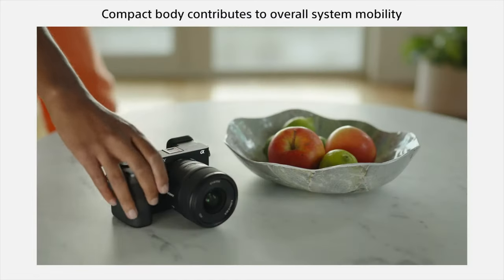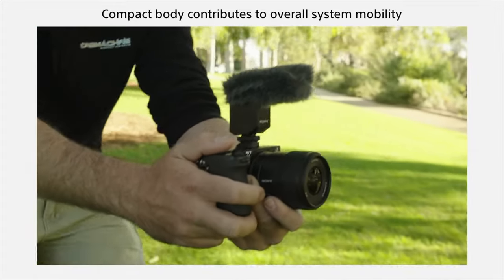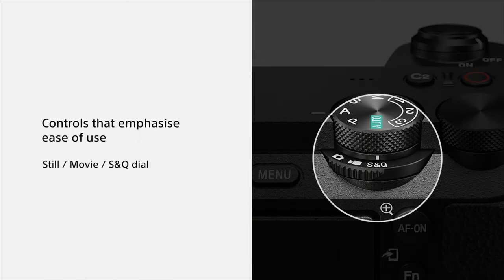You also have the ability to import LUTs on the A6700 — a feature I wish the A74 had. Instead of using an external monitor, you can see your LUTs on your footage while you're recording. And the A6700 is in a more compact form factor than Sony's A7 lineup, so you still get a super powerful camera in a smaller body.